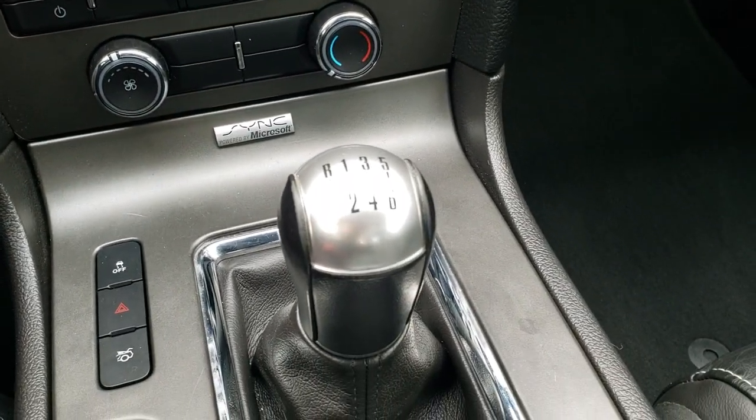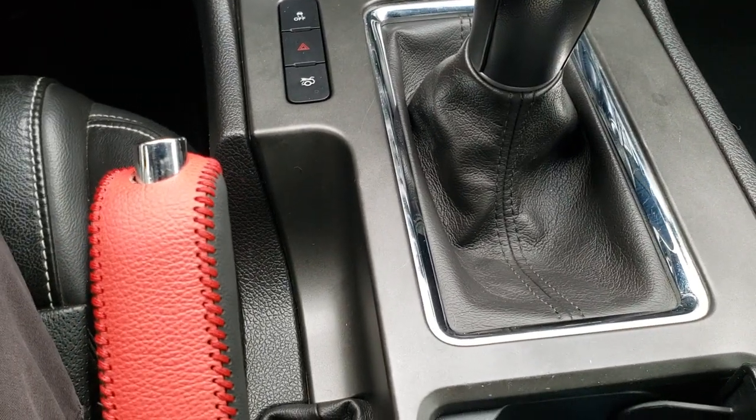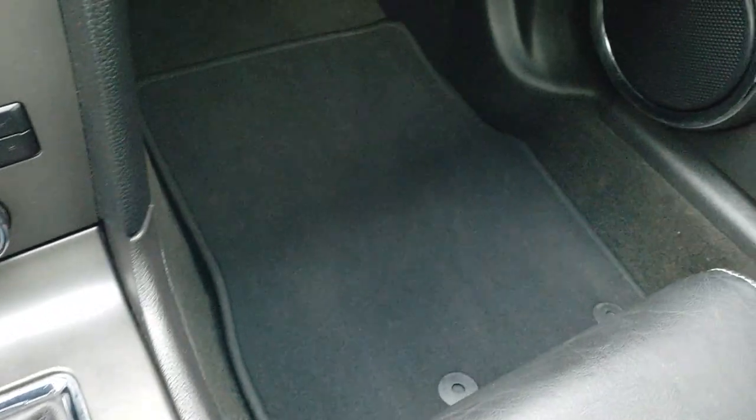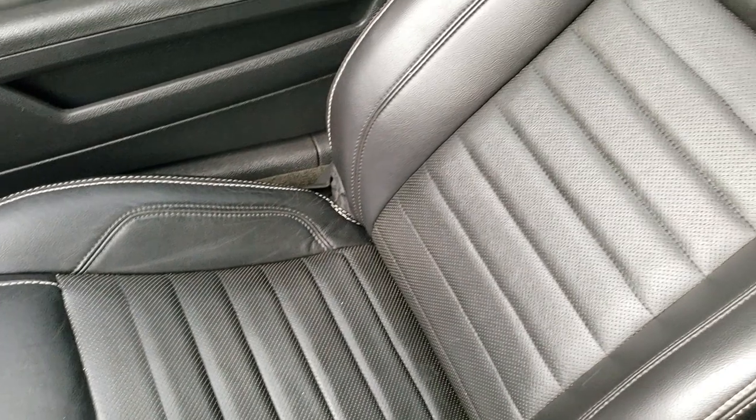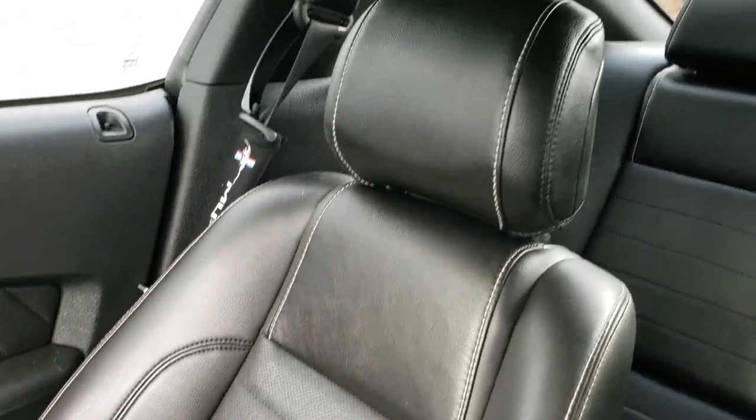Six speed manual transmission. It has a nice leather wrapped parking brake handle. The passenger side seat has no rips or tears. This car has never been smoked in and smells very clean inside. The headliner is in excellent condition. You do get HomeLink buttons for your garage door, security systems and lighting systems.